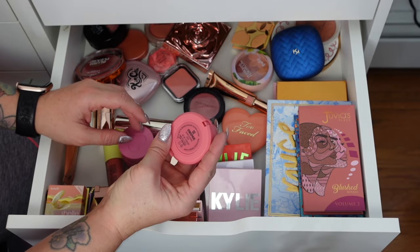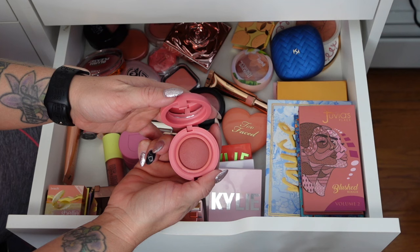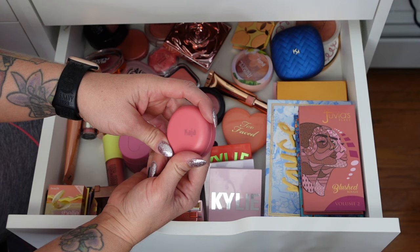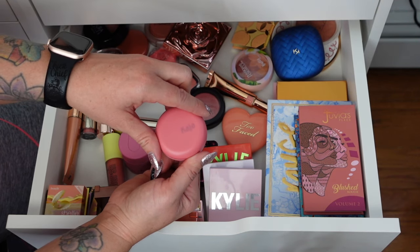The Kaja Bouncy Blendable Blush in Atmosphere — I just purchased this on Flip and just reviewed it in my Flip haul. Beautiful, I absolutely love this blush. I need to pick it up in a couple other colors, but I think they only have about four shades — I'll have to check.